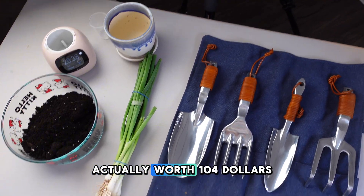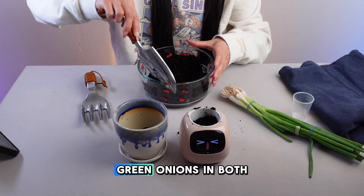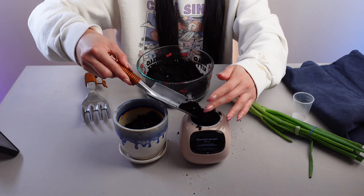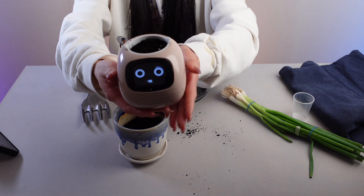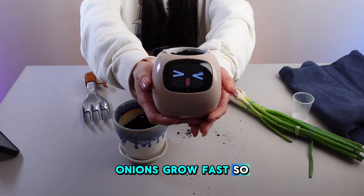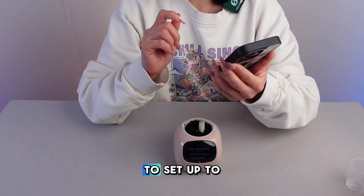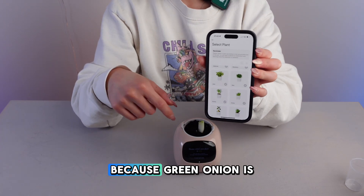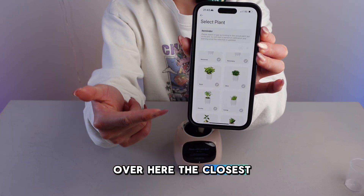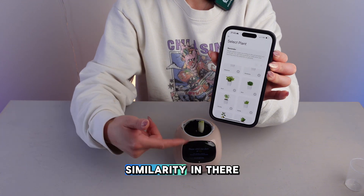Does the AI planter actually worth $104? This is why we're doing this experiment — we'll be growing green onions in both pots to see which one grows better and by how much. They both get the same soil, same light, and same water. Onions grow fast, so we should see results within seven days. The AI planter asks me to select a plant, but green onion isn't on the list. The closest I can find is basil, which also grows really fast — something we can leverage as a similarity.